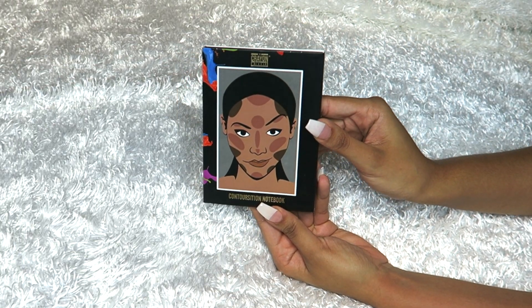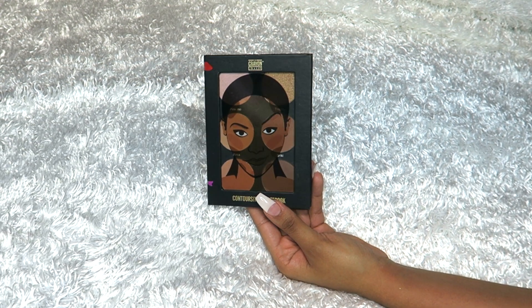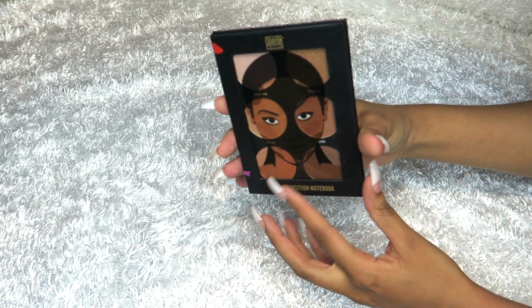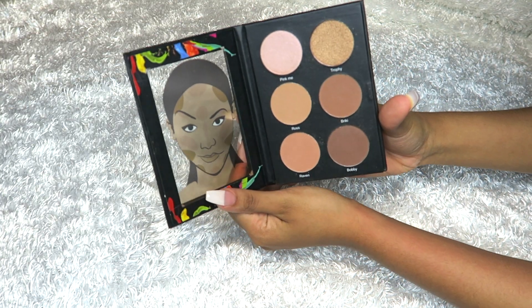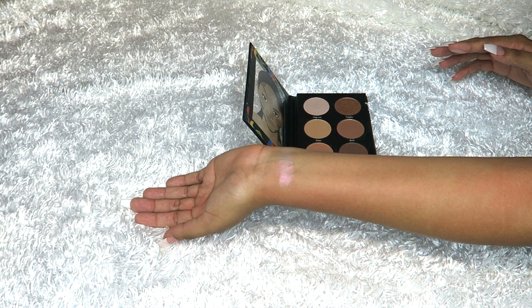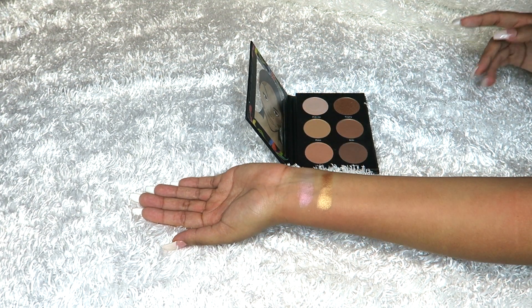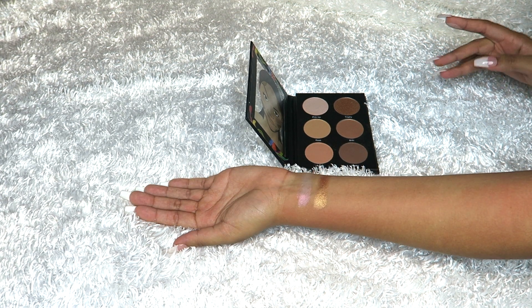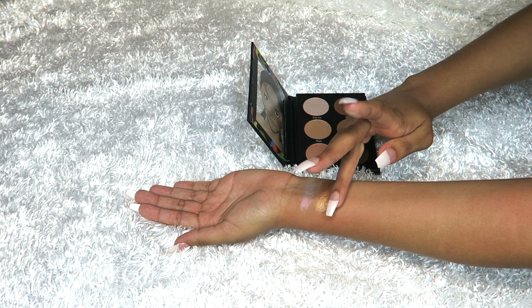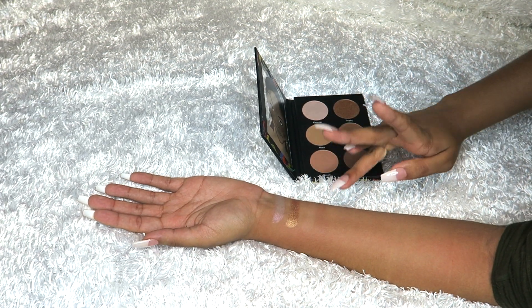Moving on to the cute Contourization Notebook, which has six pans — two highlighters and four contour shades. I'll be able to use two of the four contour shades and one of the highlighters; the others I'll use for eyeshadow, so no problem there. This cost fourteen dollars, and I thought that was a very reasonable price for all the pans you get.